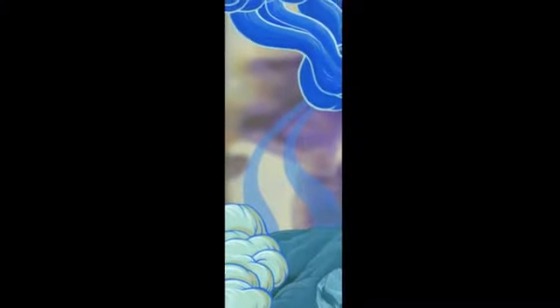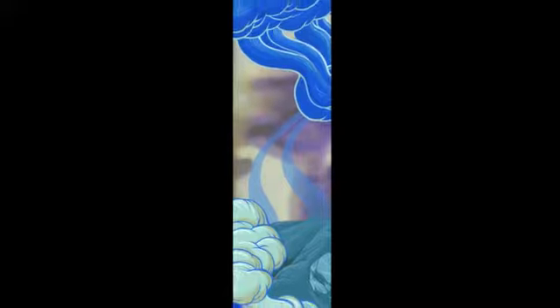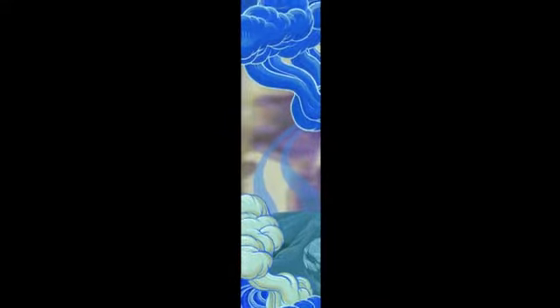It will be an immersive spatial experience that expands upon my own ongoing visual vocabulary. It is also inspired by works from the Currier's collection. Deluvial is a work that evokes the beauty and terror of a world undergoing the forces of creation and destruction.